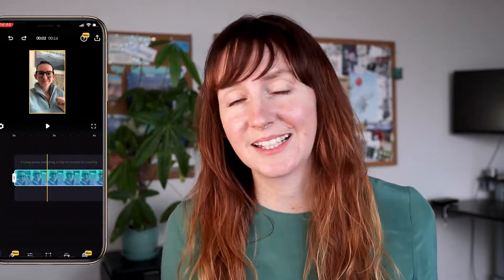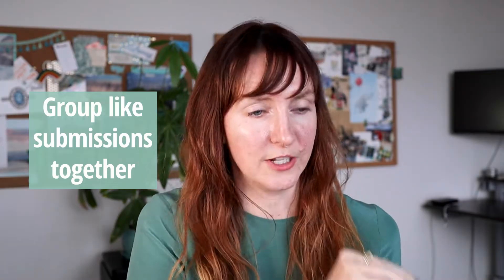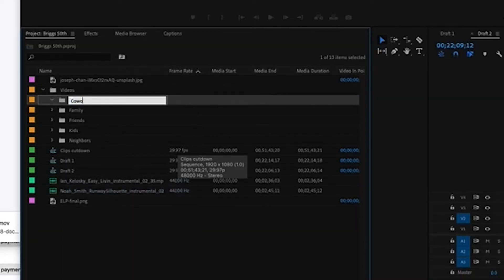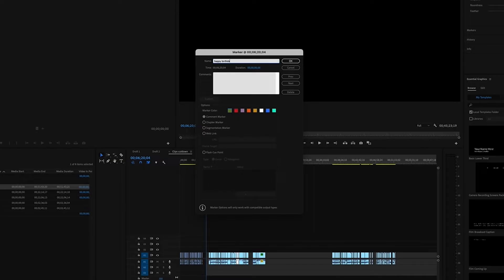Step number four is putting it all together. Once you have all the video birthday messages, the easiest way to edit them is to use an editing software. Put all the videos together and trim any of the dead space from the beginning and end of each video — usually there's a pause when the person is pushing the camera button and again when they're pushing stop. Taking things to the next level would be grouping people together: all the family members, friends from college, friends from childhood, or grandkids. You could group those people together in the video.